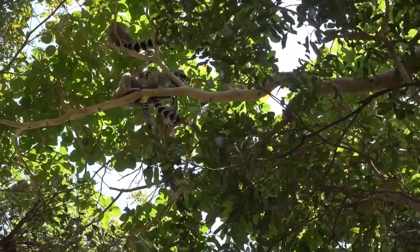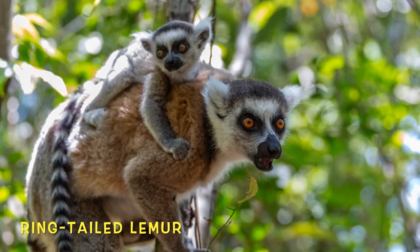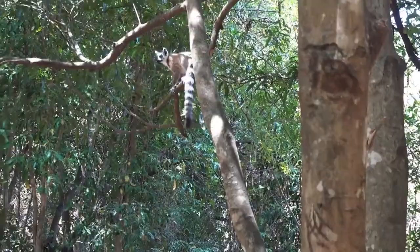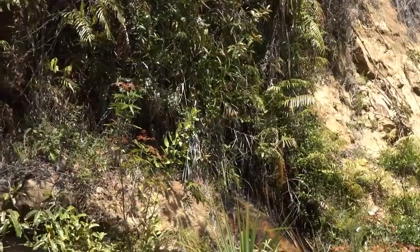The ring-tailed lemur is a highly social species, often living in groups of up to 30 individuals. It's usually run by one female, named the Matriline. She decides where the group goes and where they look for food, often backed up by close relatives — usually a sister or a daughter. Lemurs have 22 distinct types of calls.